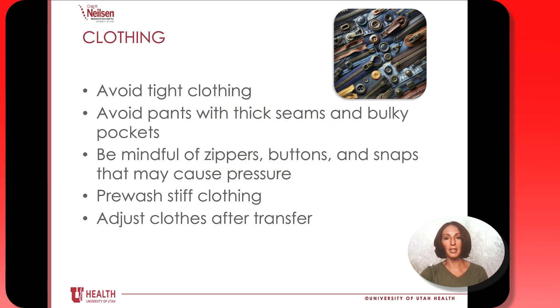When it comes to your clothing, avoid clothes that are too tight. Something might be poking into your skin and hurting you without you being able to feel it. Avoid pants that have thick seams and bulky pockets, and be mindful of things like zippers, buttons, and snaps that might be poking into your skin.